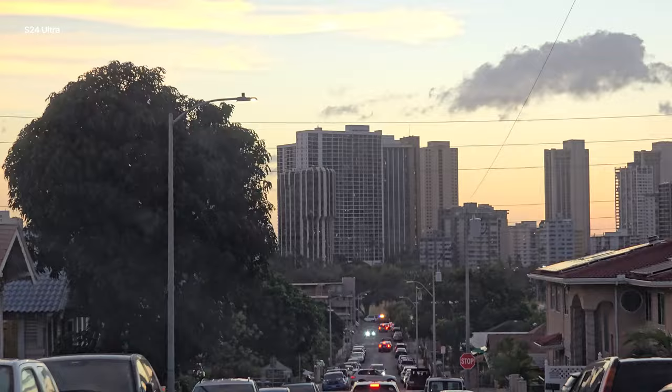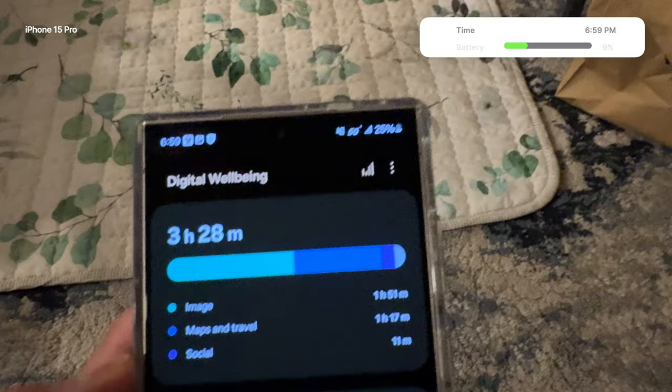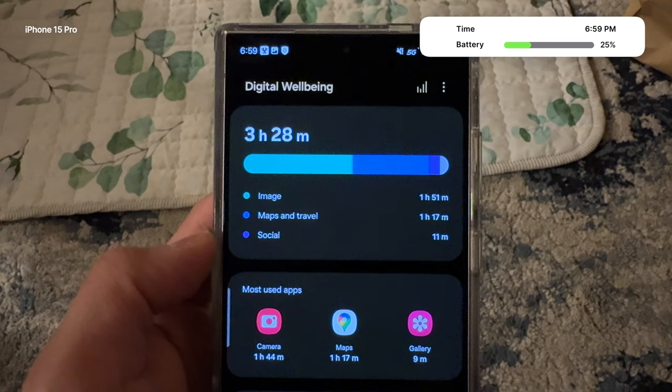Alright guys, we are back at the Airbnb. I was hoping to do a lot more than what I showed in this video, but the reality is this is our first time traveling with our son and it's been a lot more difficult. That's kind of like a real travel day in the life with a baby. Final battery: 25% at 6:59 PM with 3 hours and 28 minutes of screen time — that's really good. My wife's iPhone 14 Pro had been dead for a good amount of time, and she had power saving on for most of the day and it still died faster than the S24 Ultra. Hope you enjoyed this real travel day in the life with the S24 Ultra — give it a thumbs up, subscribe, and I'll see you in the next one.